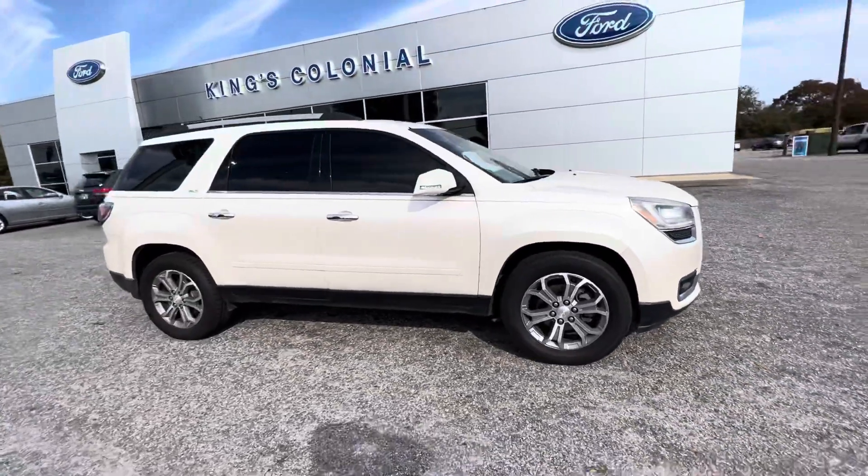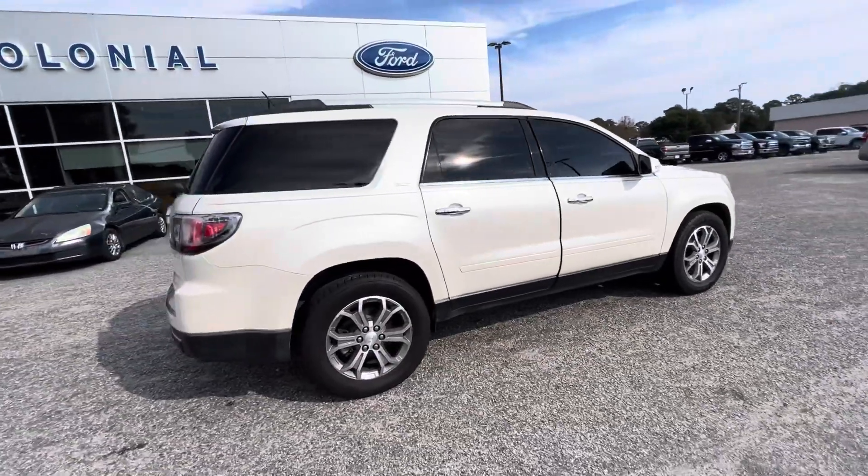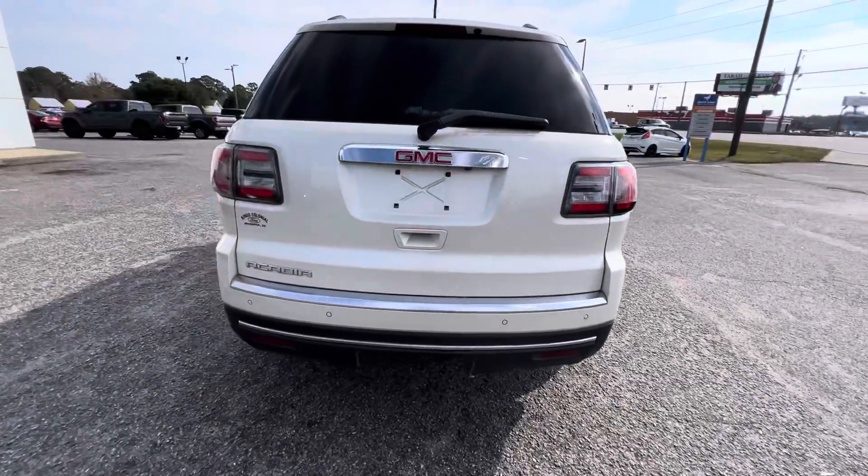Hello, welcome to King's Colonial Ford. Here we have a 2014 GMC Acadia. It's a nice mid-sized SUV with third row seating, leather interior, pearl white exterior, nice clean car.